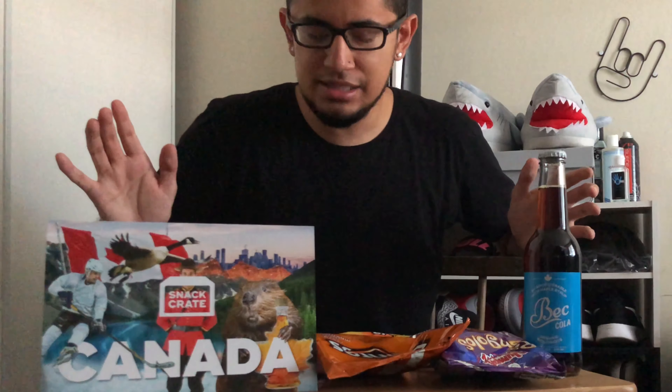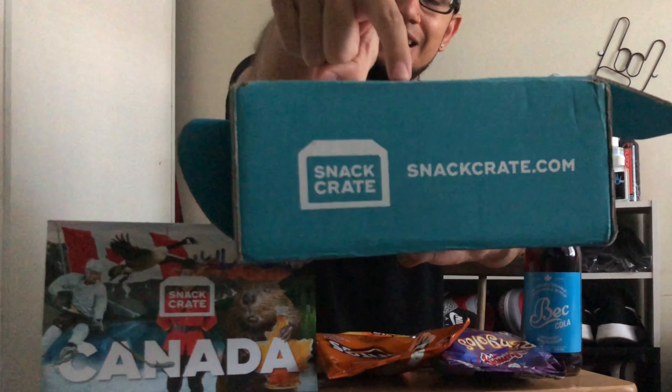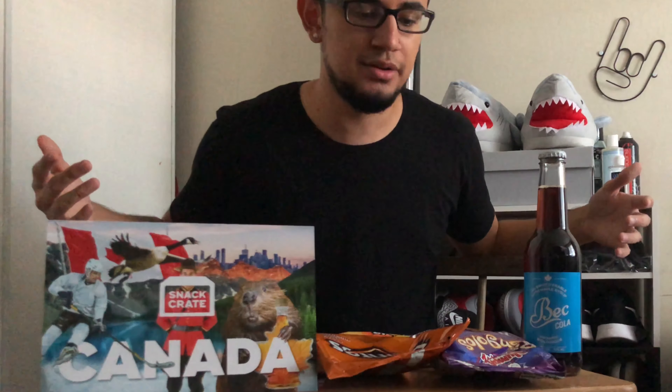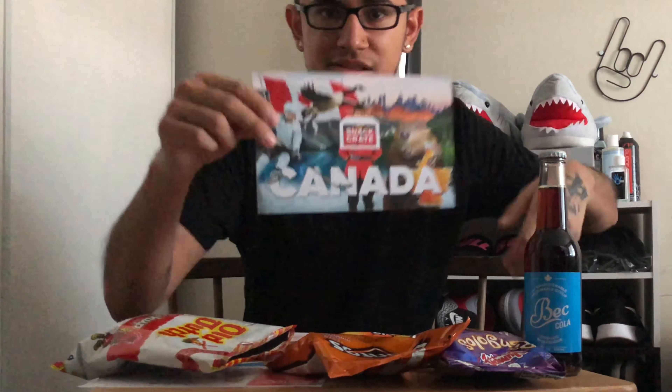That's going to do it for today's video! Shout out to Snack Crate for supplying all these snacks straight from Canada. I am subscribed to this, so expect more Snack Crate unboxings in the future — every month from a different country, trying different snacks from all over the world. That was my quick review of Snack Crate. If you want to check them out, go to snackcrate.com — subscribe for yourself, see for yourself, and enjoy the experience. What else is there to do in quarantine than try snacks from around the world? I had fun — hopefully you did too. This has been Young Manny, signing out. Peace!